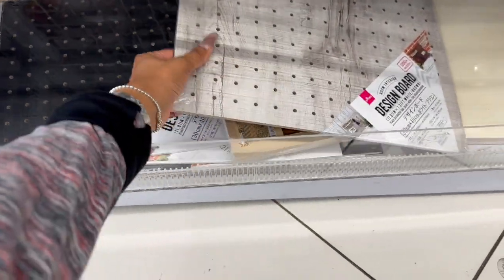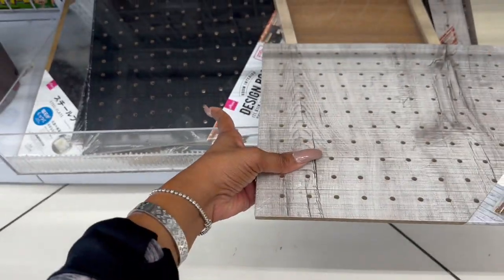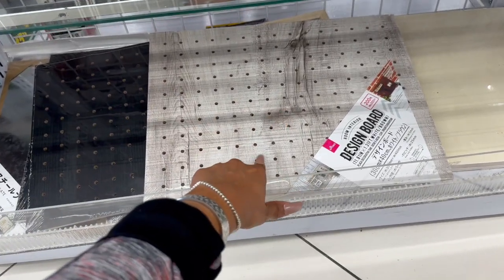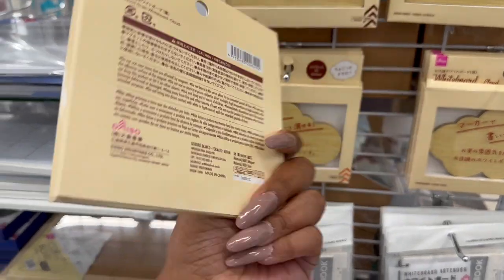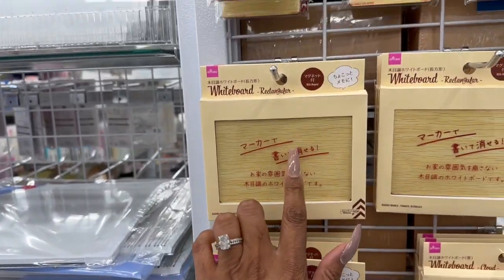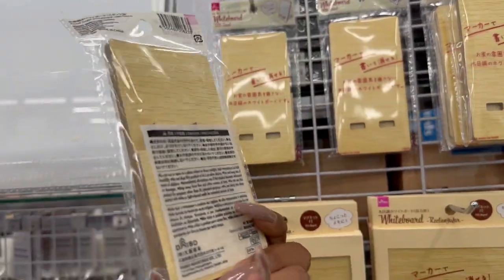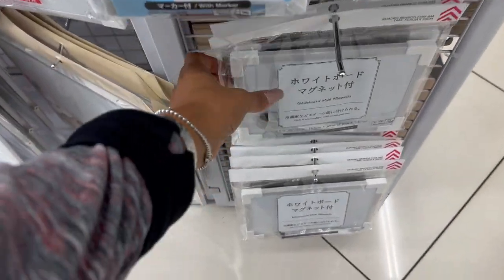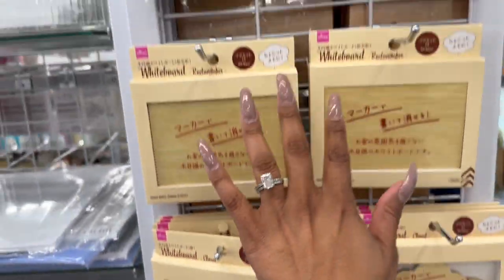They have these room interior design boards — it's actually kind of cool. You can make it into a really cool pegboard and put your stuff in it. These are pretty cool too — they're whiteboard magnets. They have the cloud shape, the plain wood rectangular, and one with a stand — a whiteboard with stand! They also have the whiteboard notebook and whiteboard with magnets. These are all $1.75, not bad for those.